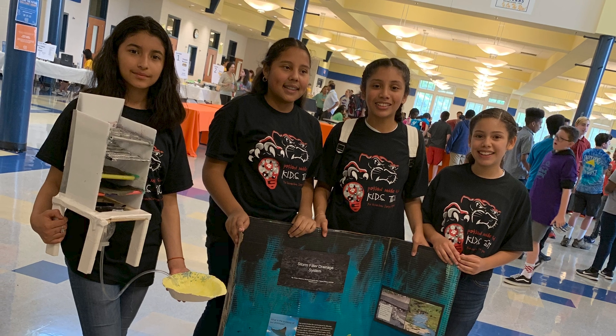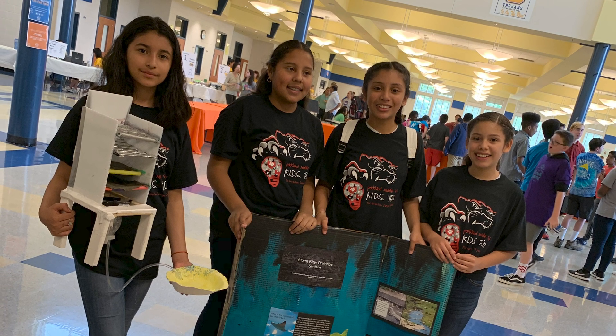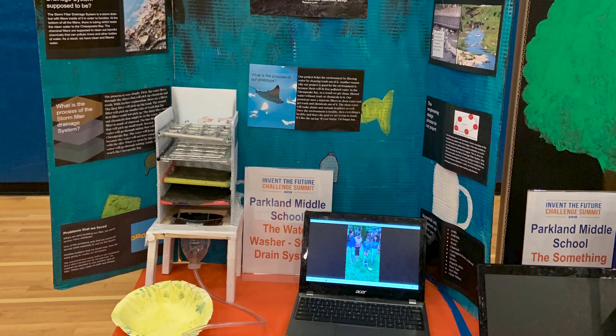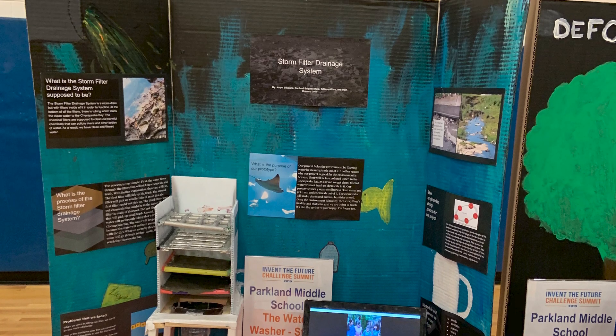The best part of the challenge was going to the actual competition. When we got to introduce our project to people, we were just so grateful. And they were so astonished that 12-year-old girls could do something like this. The first round went really well. When we saw the judges coming, we presented and we were really prepared.